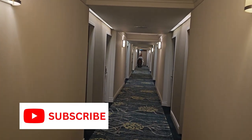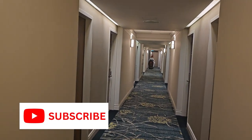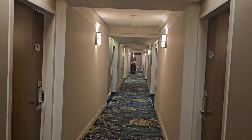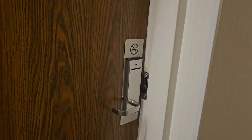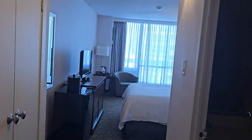All right, so we just checked into the Chelsea Hotel in Toronto on Gerrard Street and Yonge Street. I'm on the 24th floor. Why is my door open already? I don't know if that's a good sign or a bad sign, but there's my room. Let's take a look.